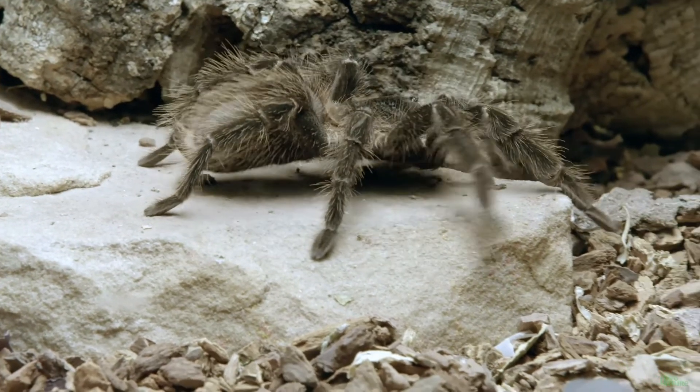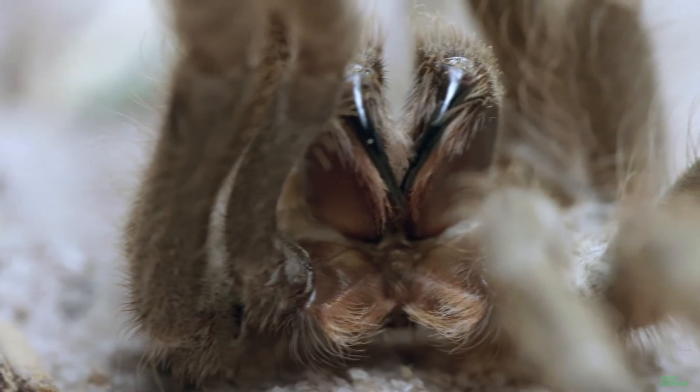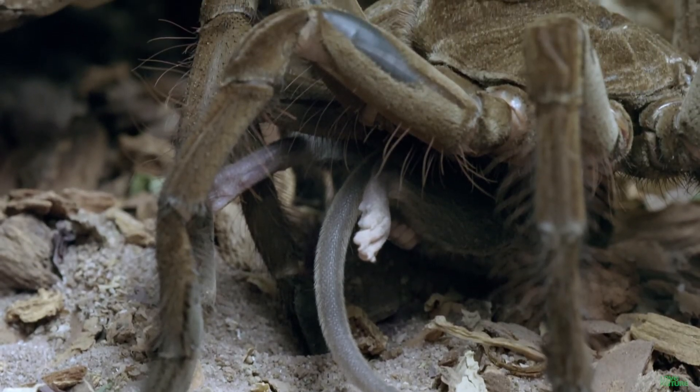When the goliath bird-eater hunts, it busts out the fangs, each measuring an inch long. Their fangs are hollow, connected to venom glands, and they pump them full of venom, which paralyzes the prey.